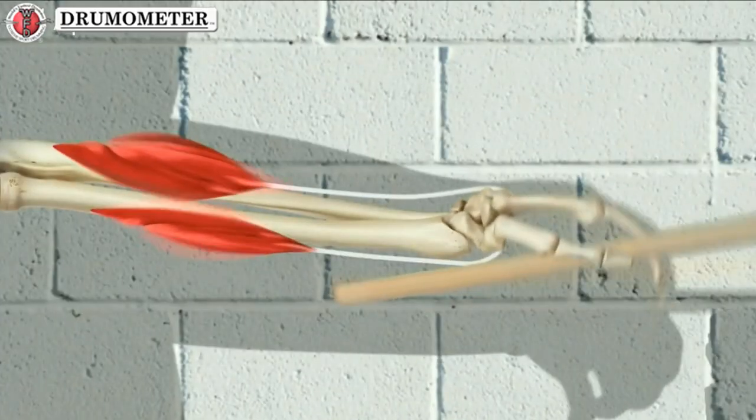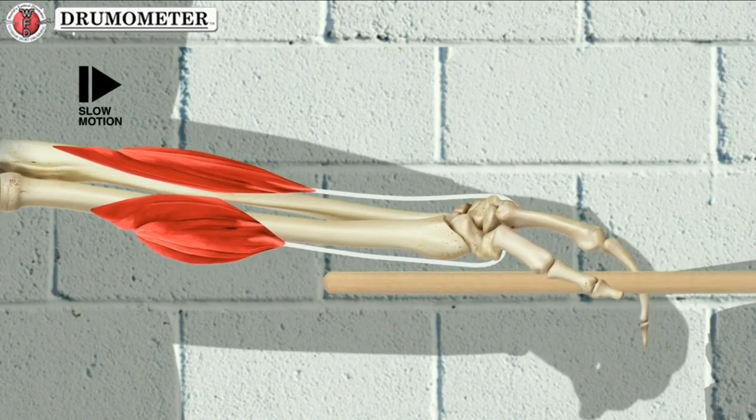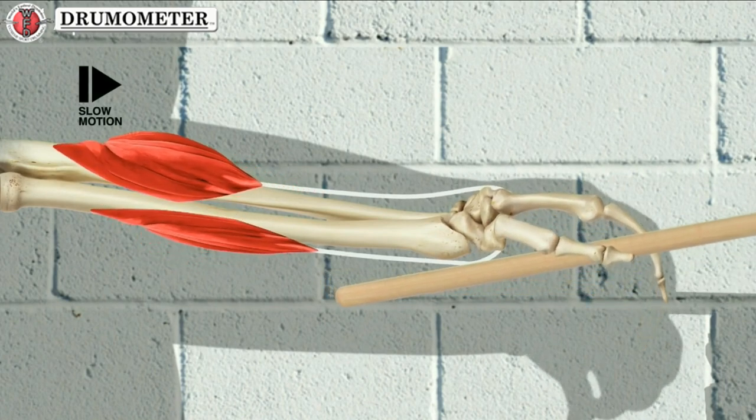Tom has muscles at the top and bottom of each arm that counteract each other's actions at the wrist. So in order to drum downward, he has to tense the muscles at the bottom of the arm while relaxing the ones at the top, and vice versa to lift the drumstick back up. It almost looks like he's shivering.